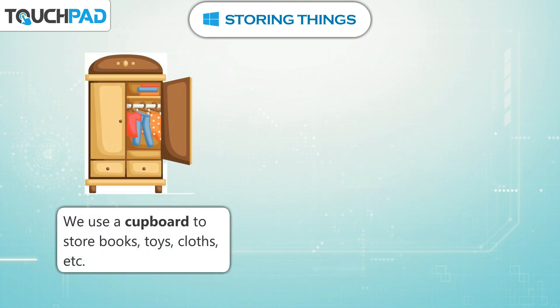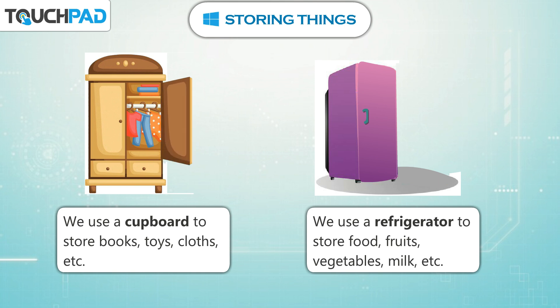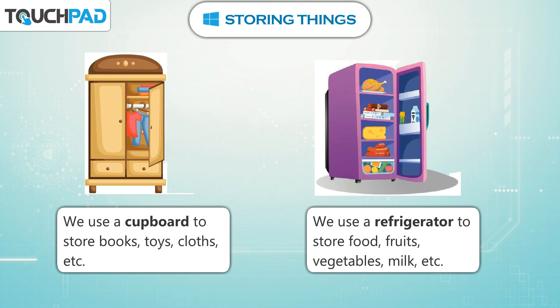We use a cupboard to store books, toys, cloths, etc. We use a refrigerator to store food, fruits, vegetables, milk, etc.